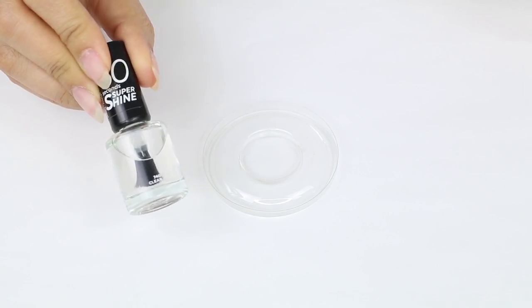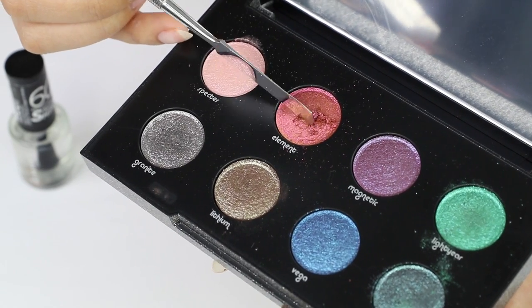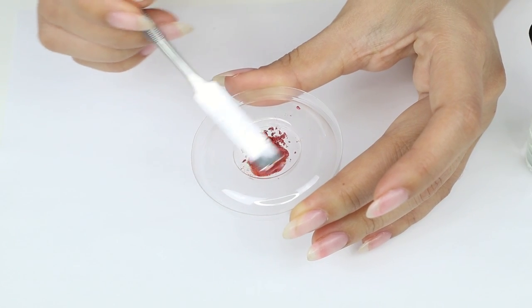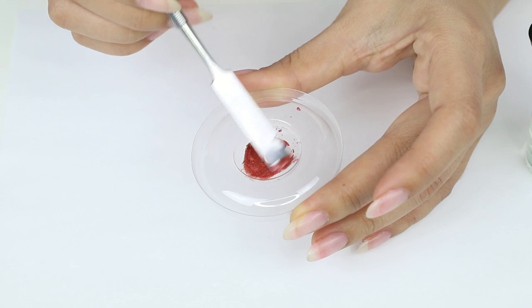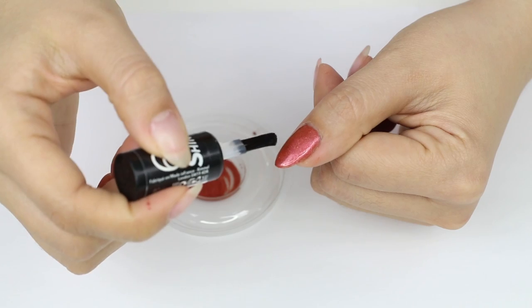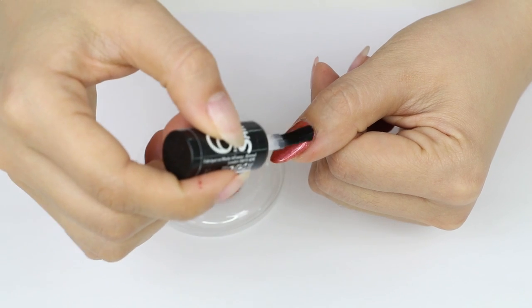If you have eyeshadows that you never use or hardly touch, you can use them to make different nail polish colors. All you need is a clear nail polish and an eyeshadow color. Mix the two together until smooth, then apply a coat onto your nails. Once it's dry, pop another clear coat on top to lock in the color.